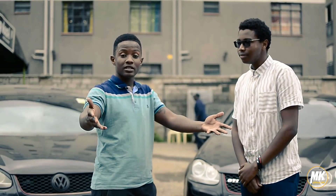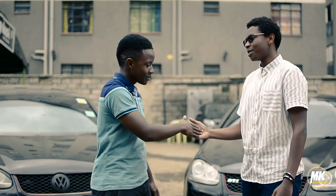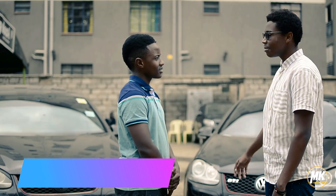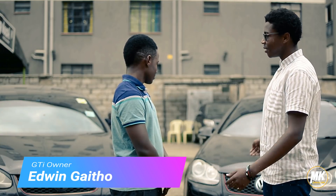My guest here today is a fellow Stratizen, fellow MK affiliate member, Edwin. When did you get this car? I got my car sometime early this year, around April. So far it's been a wonderful car — I've had many memories in it. It's a very good car, an all-round perfect car.